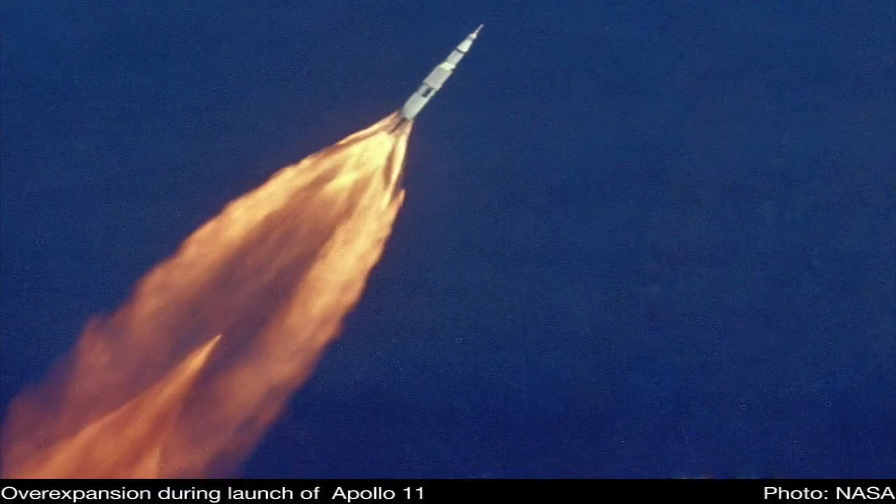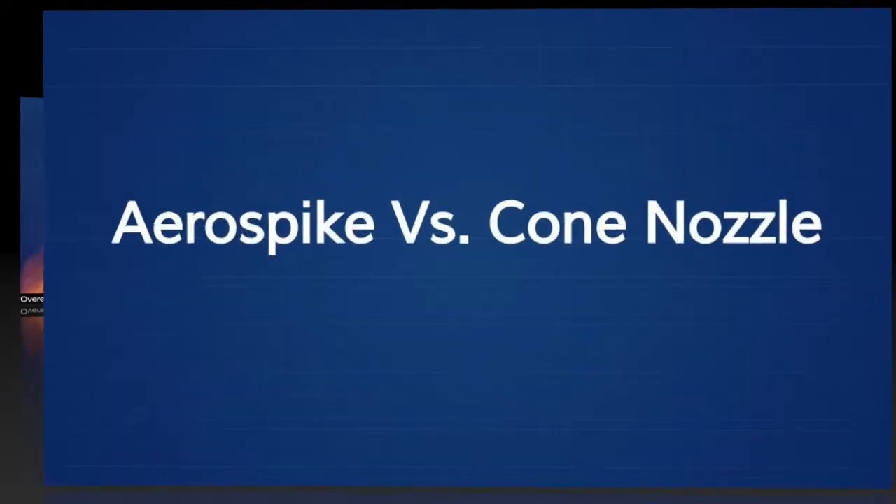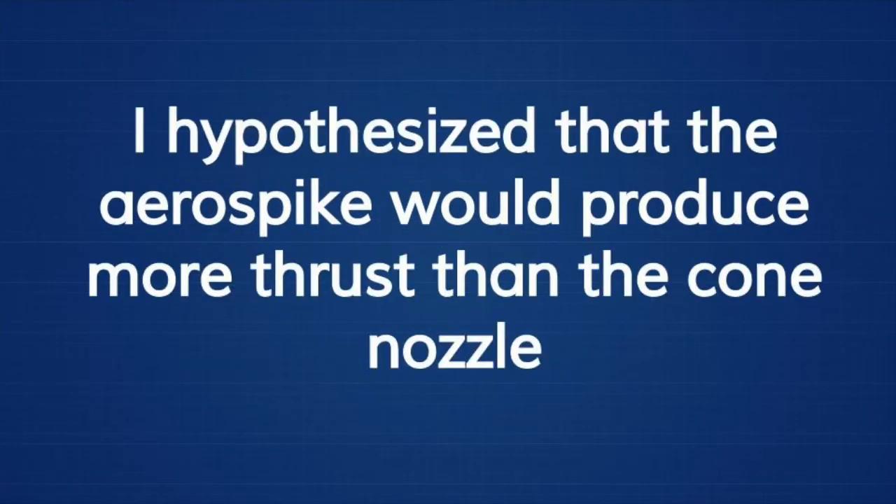As you can see, even NASA has this problem. I decided to compare the aerospike to the cone nozzle, and hypothesized that the aerospike would produce more thrust than the cone nozzle.